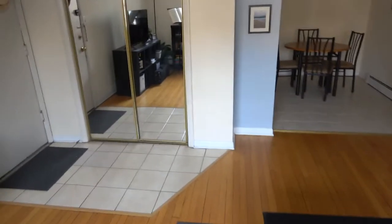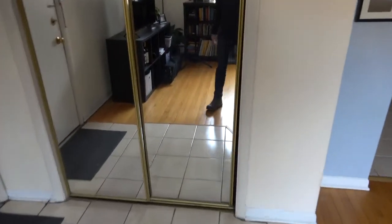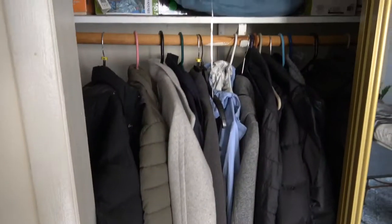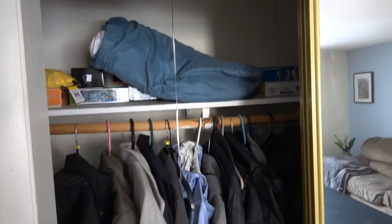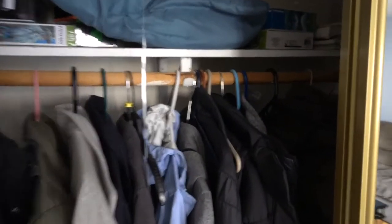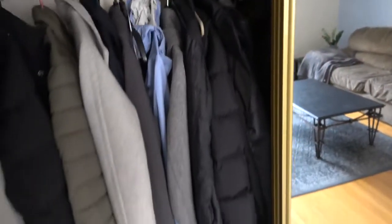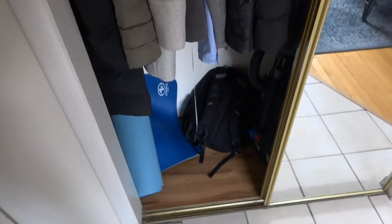I'm going to walk back towards the entry and open up the closet for you. This is still an occupied apartment so I don't want to be too invasive, but you see you have shelf space, a light fixture, a hanging bar, and the closet has got to be at least six feet in length and about two feet deep.